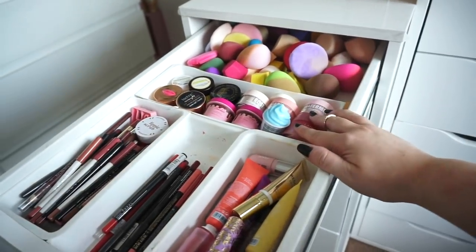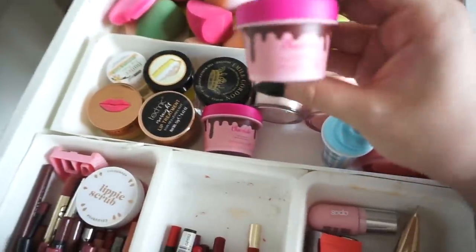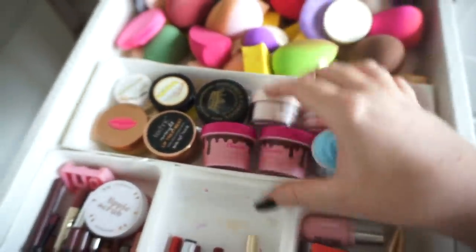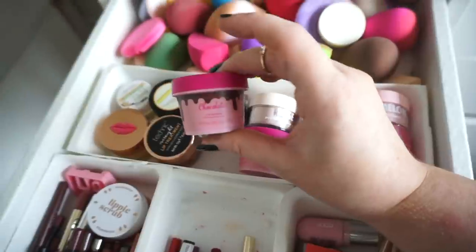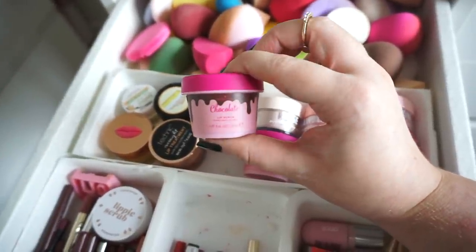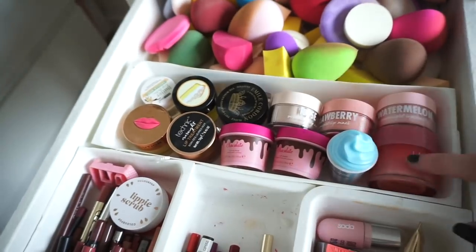This is all my lip balms and lip masks; I have a couple of lip scrubs in here as well. The iHeart Revolution chocolate lip scrub — this is actually the best wee lip scrub I've used in quite a long time, it is so good. So I have my Colourpop ones and one from Laneige.